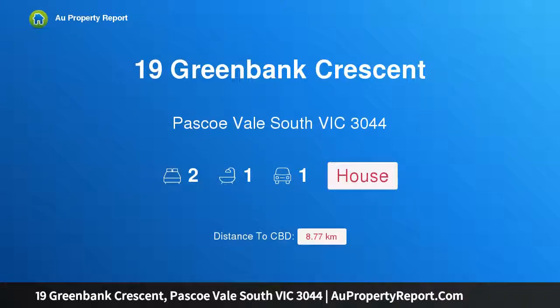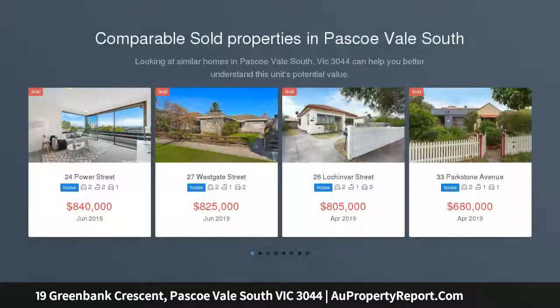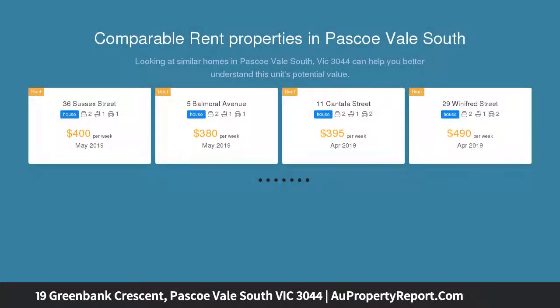Hi, I am glad to introduce Property 19 Green Bank Crescent, Pascoe Vale South Victoria 3044 — an entry-level opportunity in the Strathmore College zone, nestled in a low-traffic cul-de-sac. This immediately comfortable two-bedroom home sits within the coveted Strathmore Secondary College school zone on a leafy garden block of approximately 464 SQM.